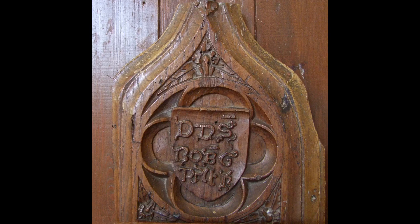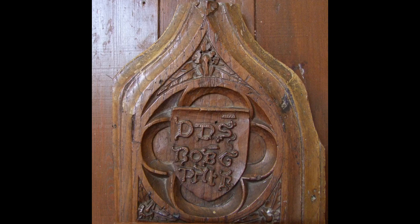After the Reformation, when we stopped praying for the souls of the departed, it didn't mean a stop to inscriptions. But now they would be of church wardens who repaired or beautified churches, and the initials solely remind us of their contribution and their standing in society, like these bell openings at Frampton-upon-Severn in Gloucestershire.